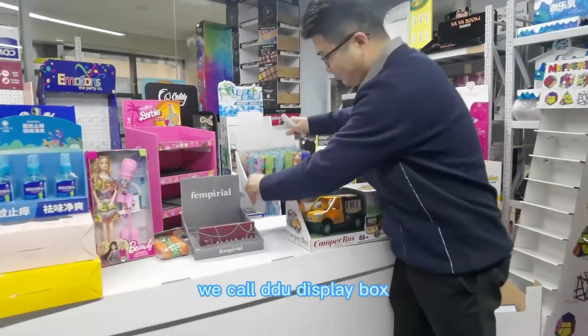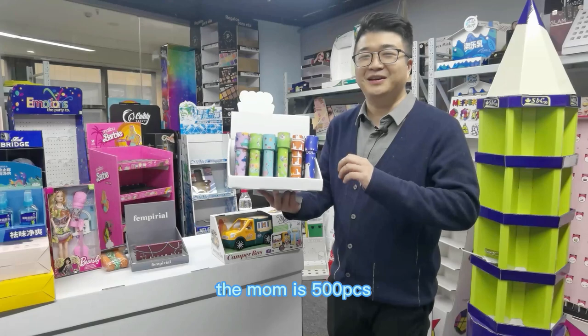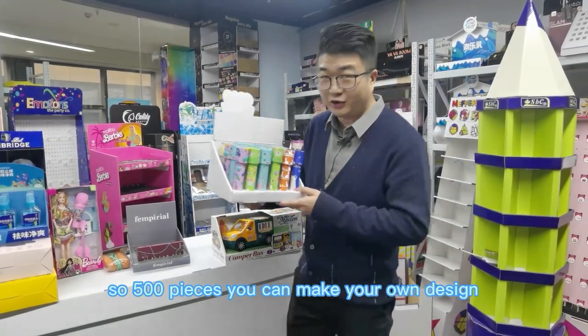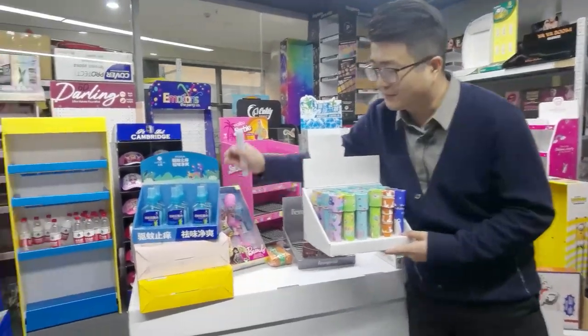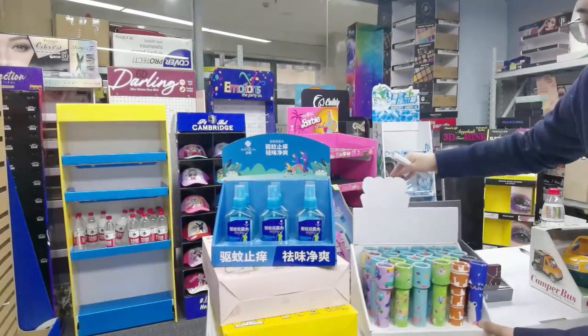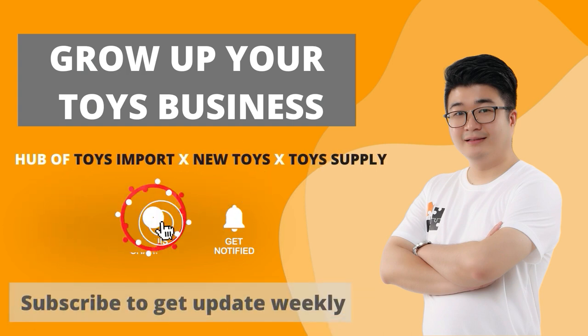For this kind of display, we call it a DDU display box. The MOQ is 500 pieces. So with 500 pieces, you can make your own design, print your logo, make your packaging — a DDP display. Don't forget to subscribe to my channel so you can get my video updates every week.